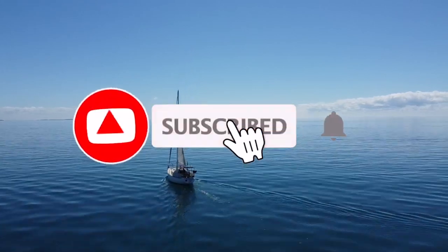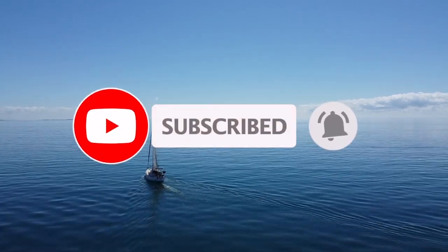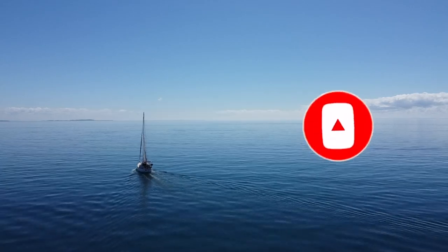If you'd like to watch more of Sailing Soraya, please click that subscribe button and you'll be notified when we post upcoming videos.